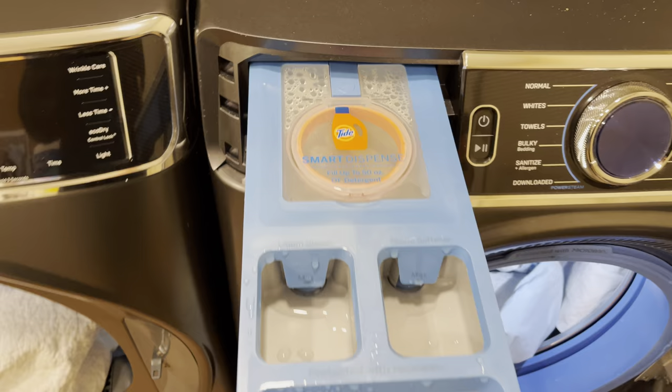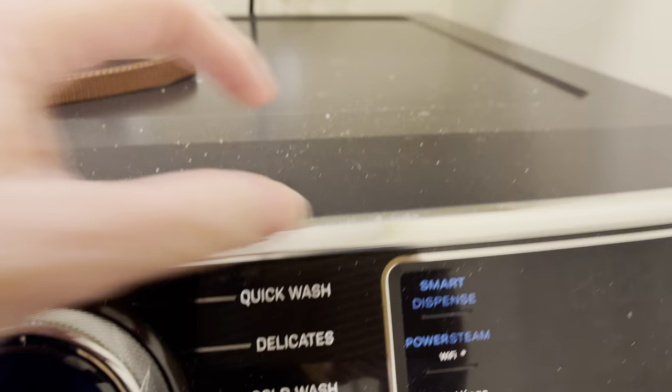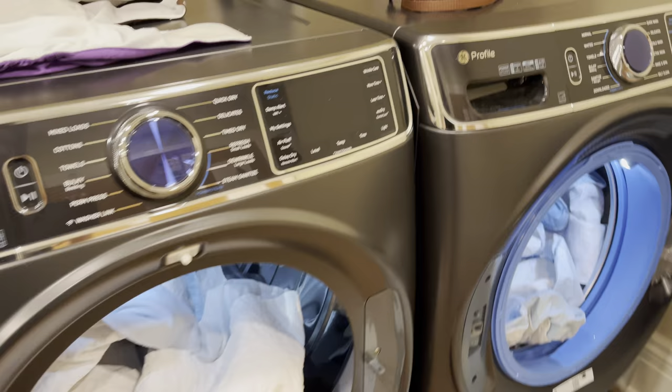I put the vinegar in this little section right here. One of the things I love about this particular washing machine is it already has this smart dispense, so we can put a whole bunch of the liquid detergent in there, and then it just does this auto — it puts the amount of detergent that we need in the washer and dryer.